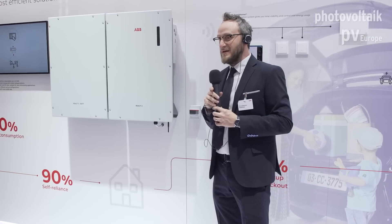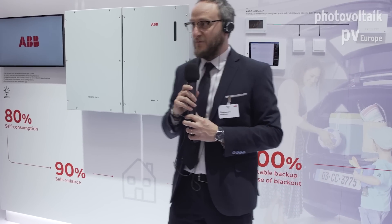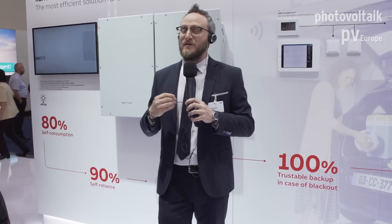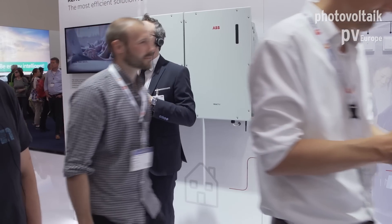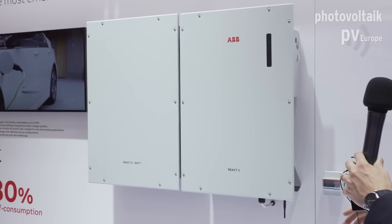The new React 2 is a 3.65 kilowatt inverter combined with a lithium-ion battery of 4 kilowatt hour. The innovation of this product is that the battery is modular — you can upgrade your system up to 12 kilowatt hour by adding up to three modules per React. You can also create a three-phase system using three Reacts, reaching up to 36 kilowatt hour of battery storage.